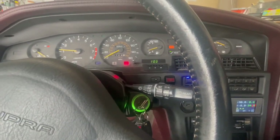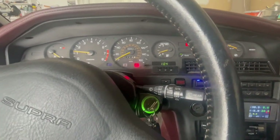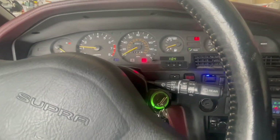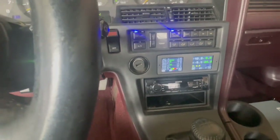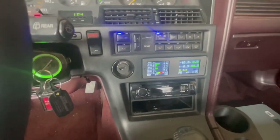I wanted to update you guys on the Mk4 Supra build. I may not have updates for a while. The reason is I'm waiting on the body shop — I followed up with them today and they said to follow up again in mid-February, so a couple of weeks or so.